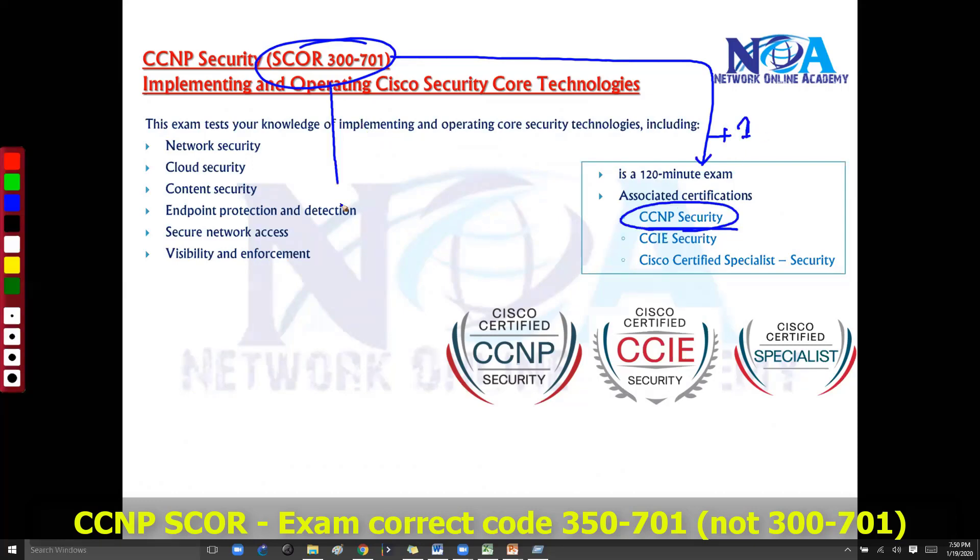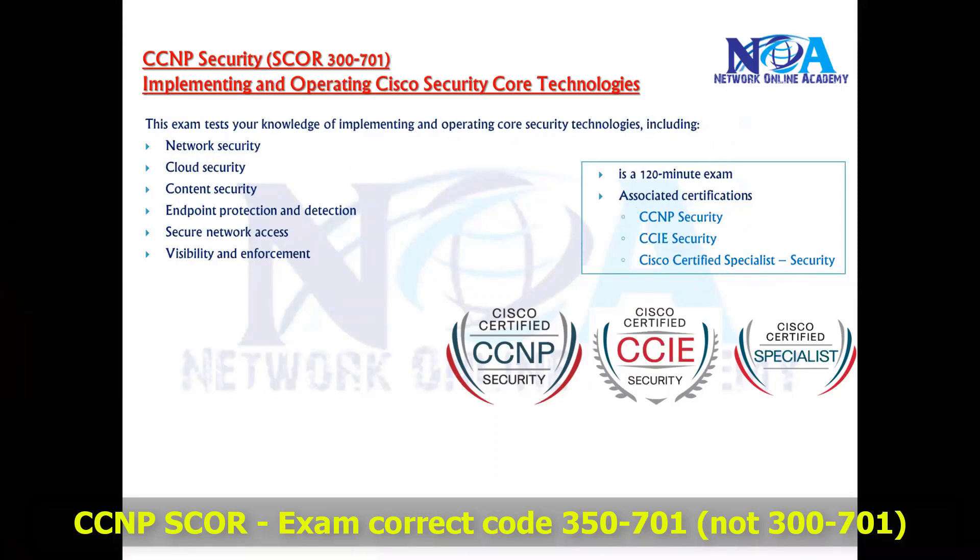Alternatively, you can pass this exam and schedule the CCIE lab, and once you pass, you can get your CCIE Security. Or, even if you only sit the core paper, you will also receive a Cisco Security Specialist certificate. So these are the three different certifications this particular Security Core exam is associated with.